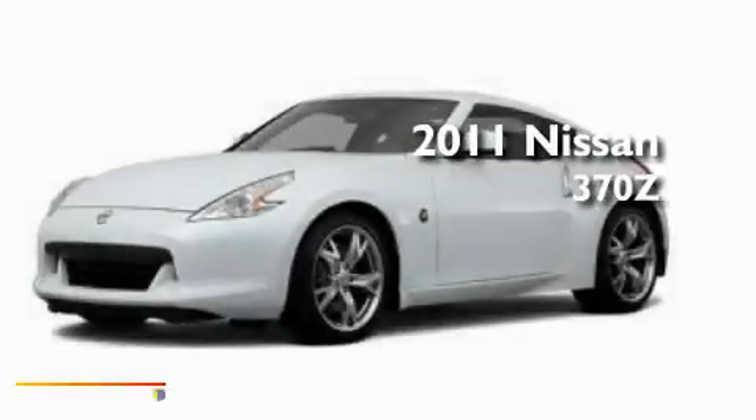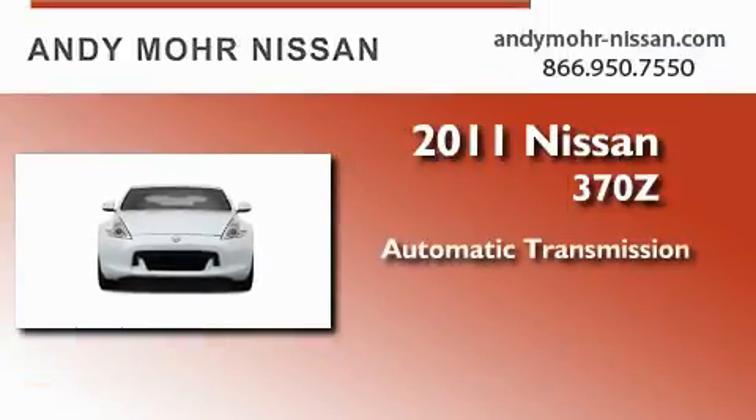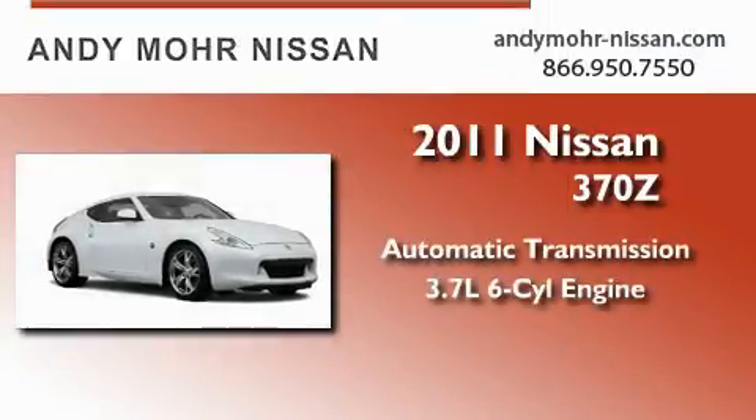This is a brand new 2011 Nissan 370Z. This car has an automatic transmission and a 3.7 liter V6.